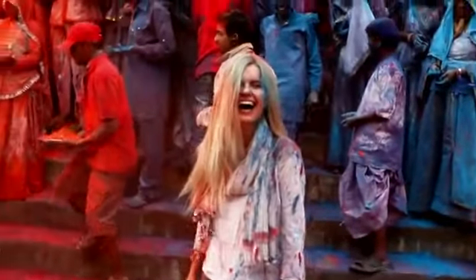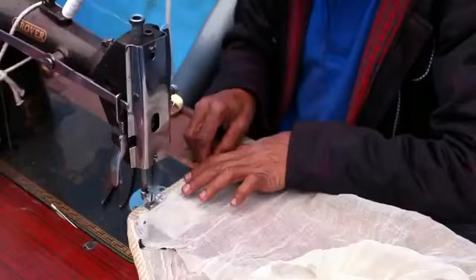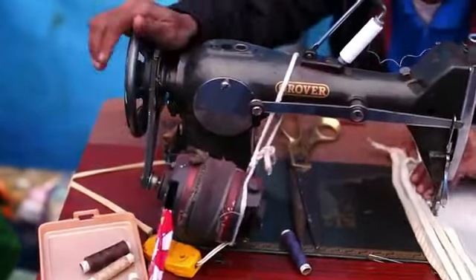I actually shot this with this phone as the Phantom camera was shooting the same shot. Every colour actually has a particular significance, and it's about joy.